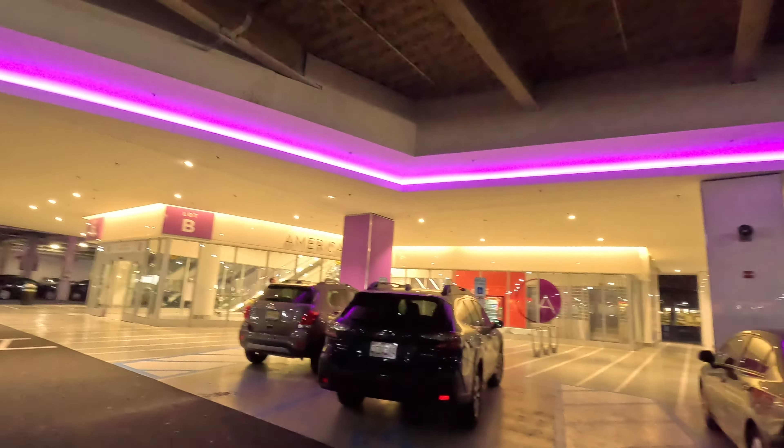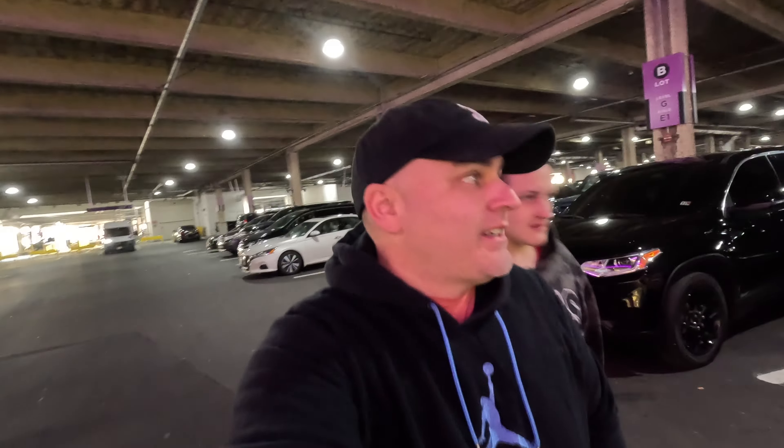What is going on guys, welcome to Vlogmas Day 10. 10 days already, wow, December 10th! Like promised, we are at American Dream Mall. We're gonna check it out, maybe do a little shopping, a little sightseeing, and see if it's better than Garden State.